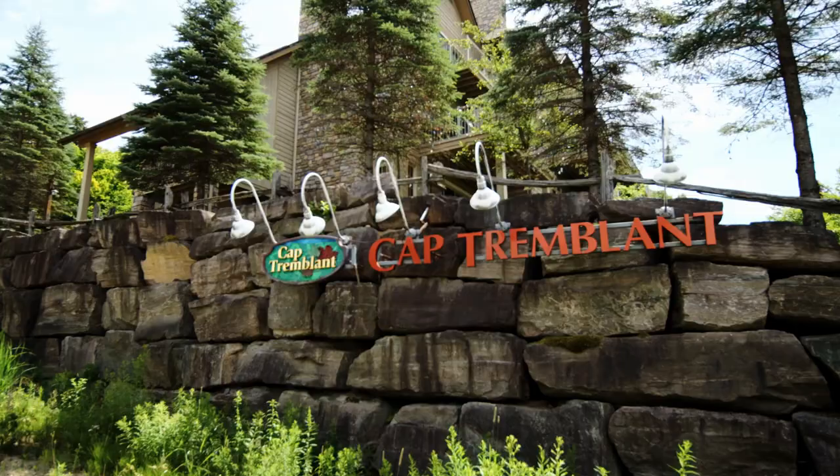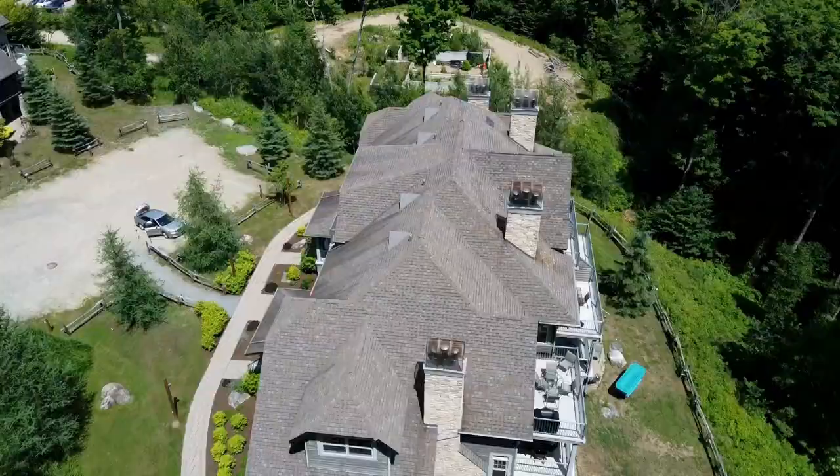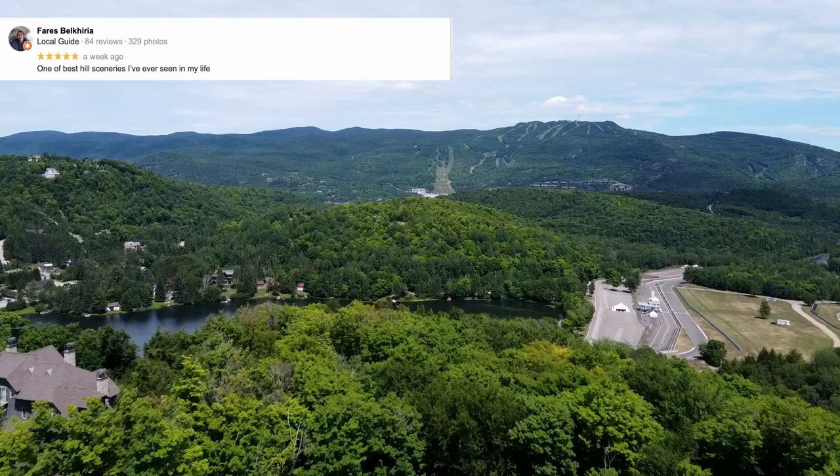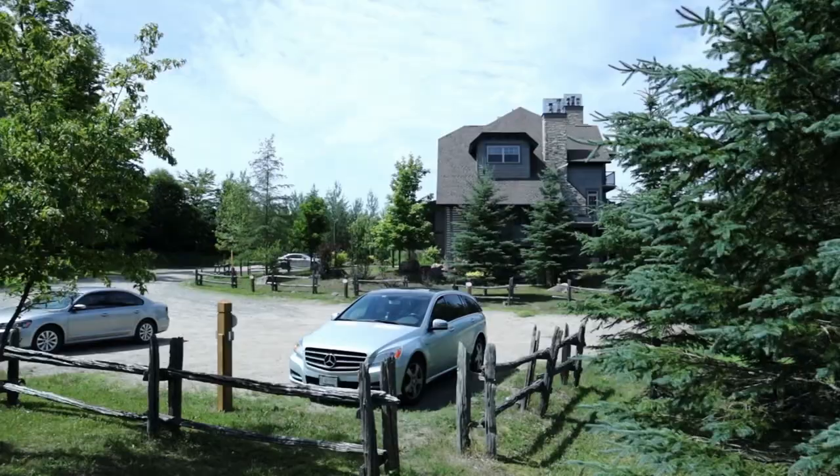The condo project we are at is called Cap-Tremblant. Cap-Tremblant is renowned for its beautiful views of the valley of Mont-Tremblant. The advantage of being at Cap-Tremblant is obviously the proximity to the mountain — Mont-Tremblant — which is the biggest ski mountain in Eastern Canada.